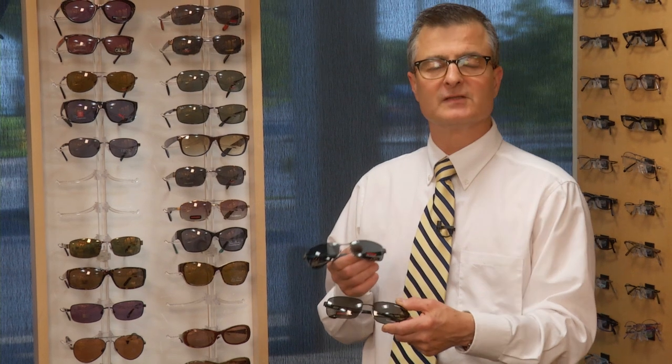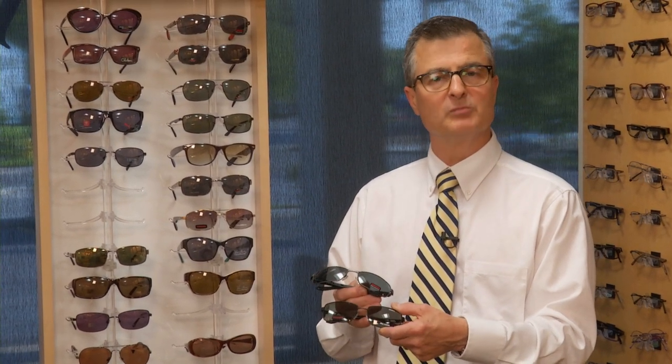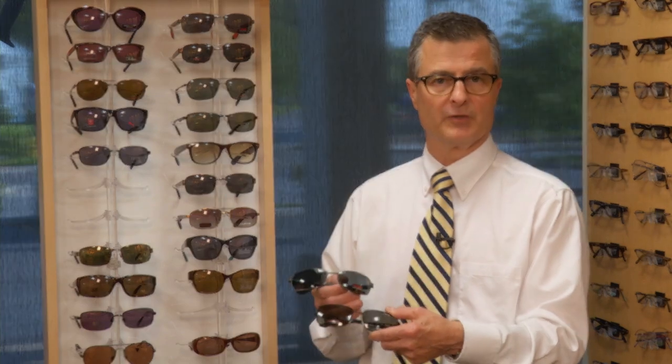Physical size of sunglasses is also very important. You should not choose a frame that is too small or too short, which you could be looking over. You should be looking through the frame with plenty of coverage.